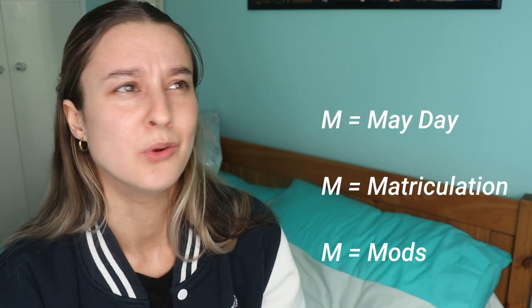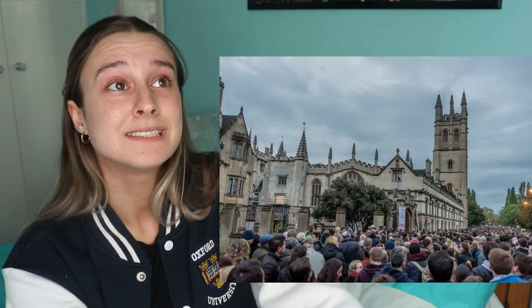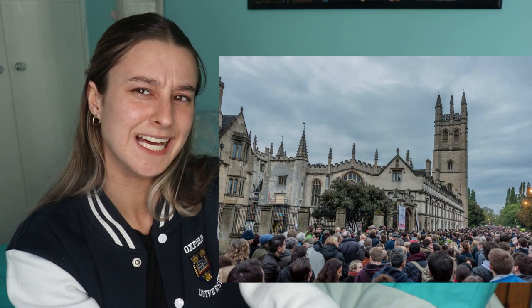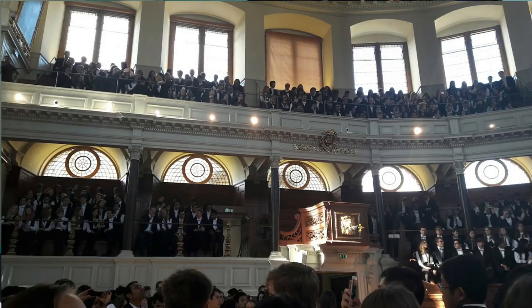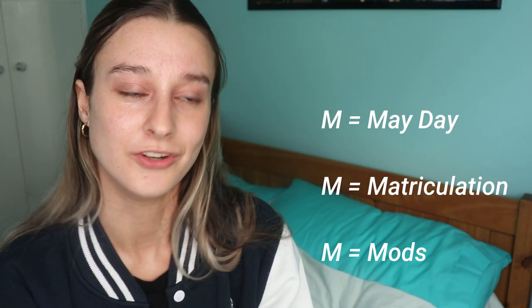People stay up all night because there's a choir singing on Magdalen College spire at around 6am — though I've never actually seen that. Matriculation is the official day you become part of the university. It's after first week, so you have one week of actual uni, then you sign a big book and have a Latin celebration wearing all the full gown shebang.